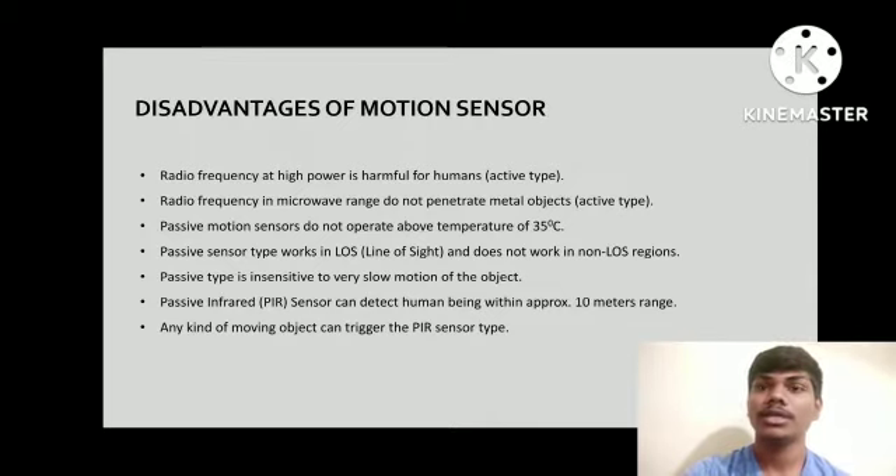A passive infrared sensor can detect a human being within approximately 10 meters range. Any kind of moving object can trigger the PIR sensor. Thank you.